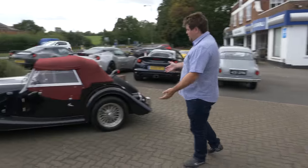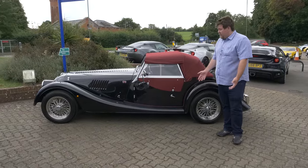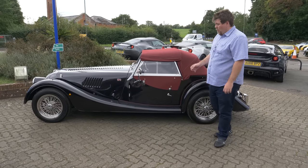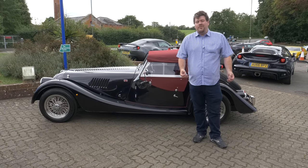Take for example this, the Plus 4. We reviewed this on Tuesday. It's a beautiful, delightful, classic British sports car. Yes, it may have been manufactured a year ago, but it'll give you all of the thrills and the driving experience of a car you'd expect from 60 years ago.